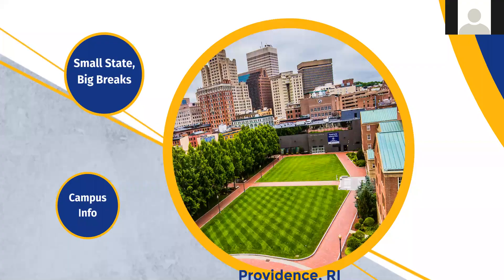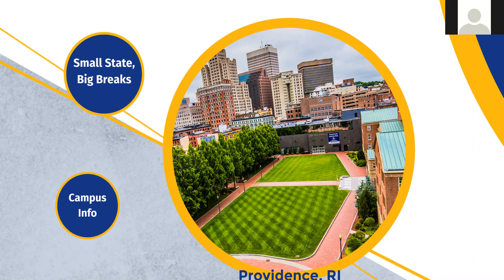Providence is the capital of Rhode Island, so it's a very happening place. They call it College Town USA because there are more college students per capita there than any other U.S. city — Johnson and Wales, Brown, Providence College, and many others are clustered nearby. It's a really fun place to be a student, with a lot of youthful energy and fresh ideas.